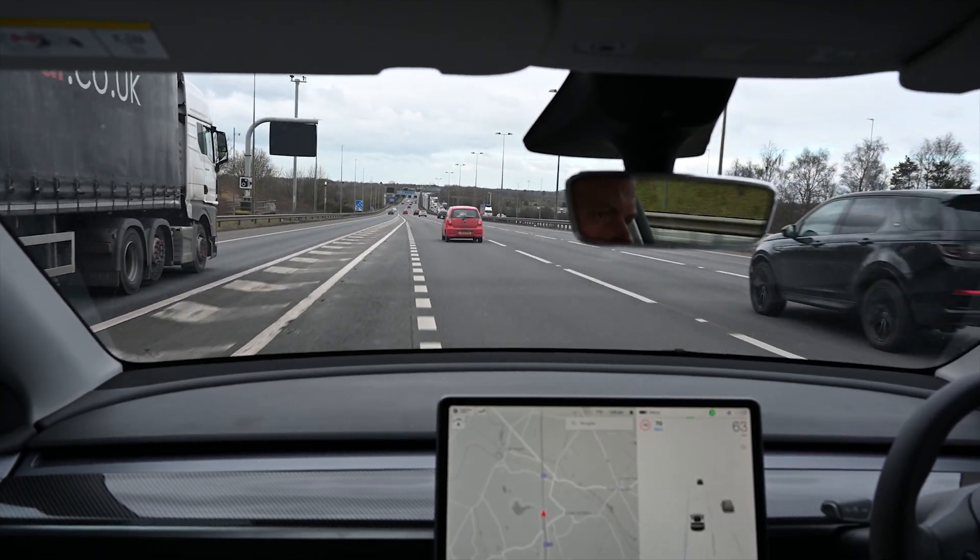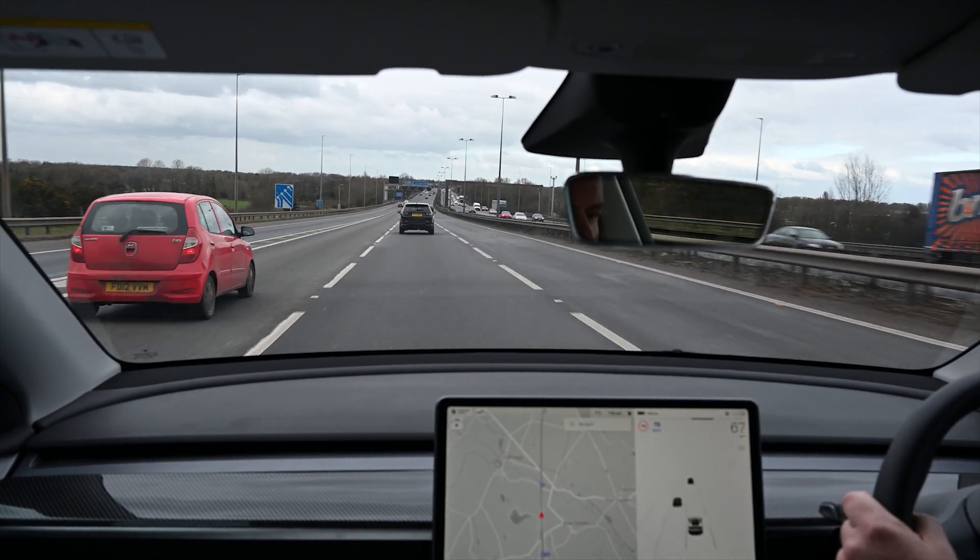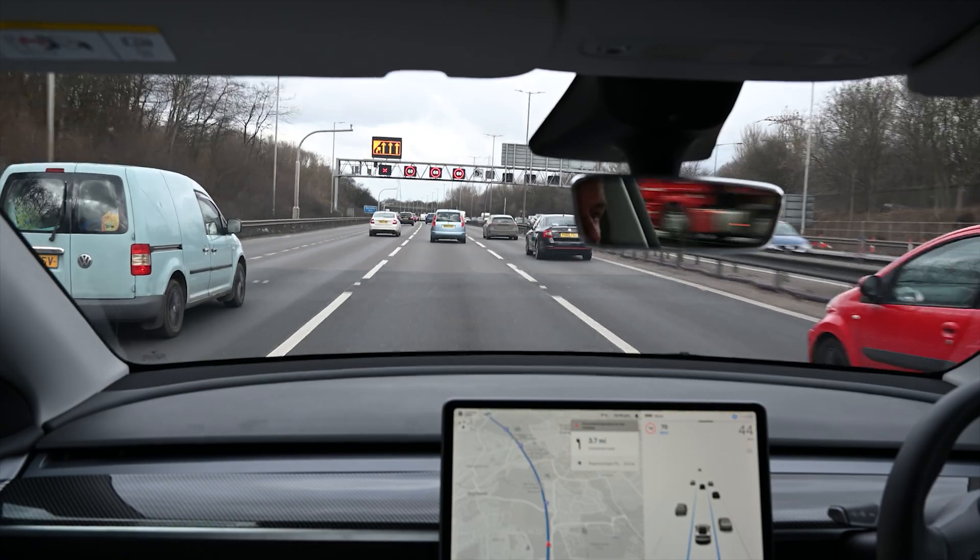Autopilot actually aborts and we have to lane change. We were obviously paying attention and happy to take over, but we just left it as long as we could to demonstrate the issue.